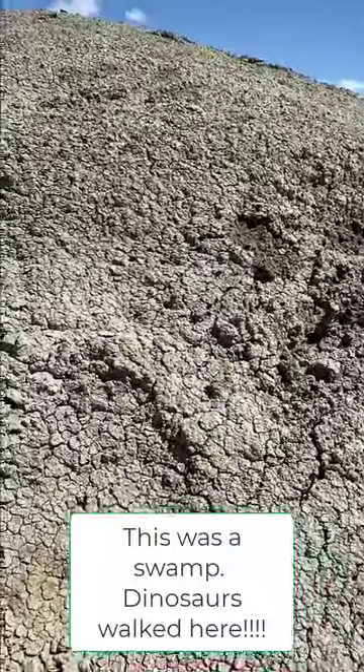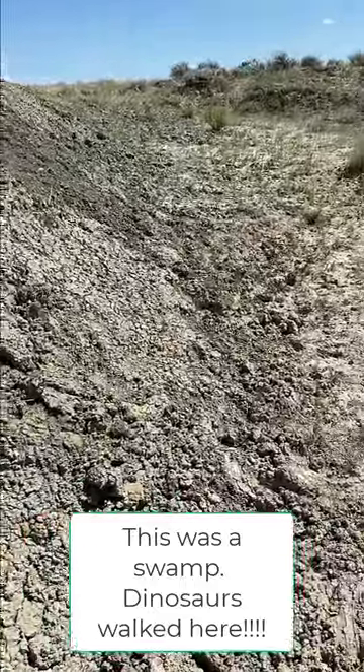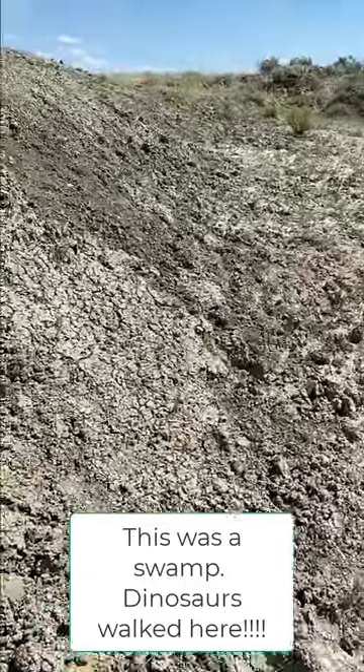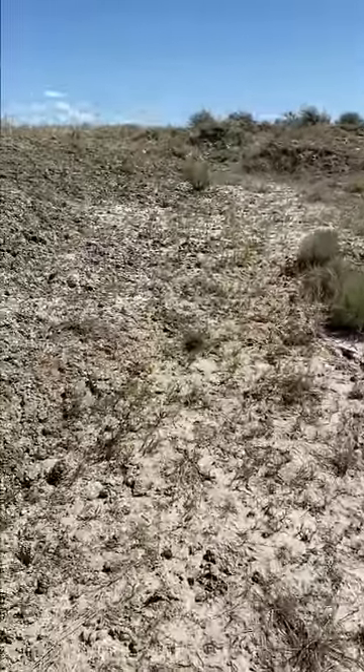That is what the cows walked on today — walked on by dinosaurs. Digging up a turtle today who lived in the swamp.